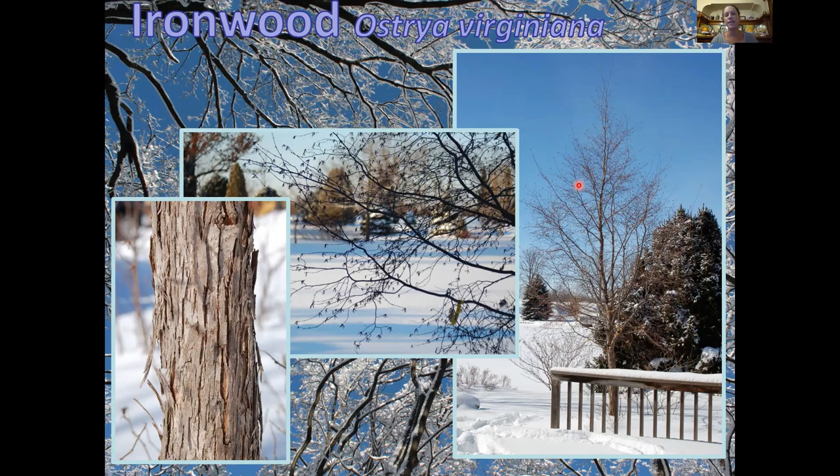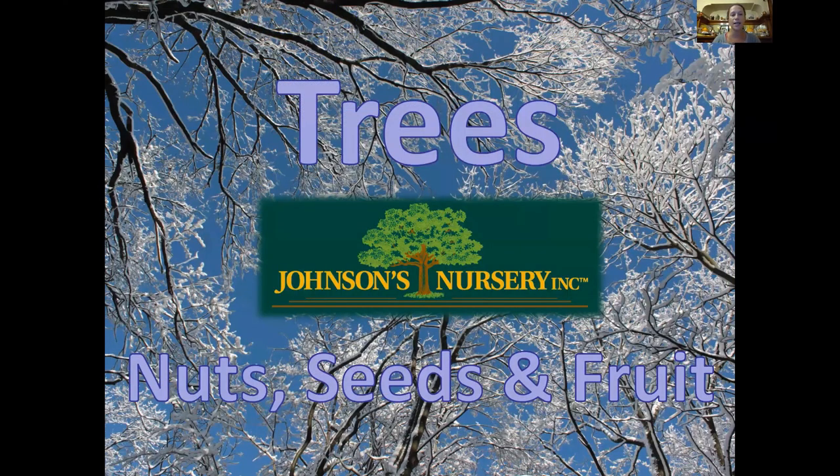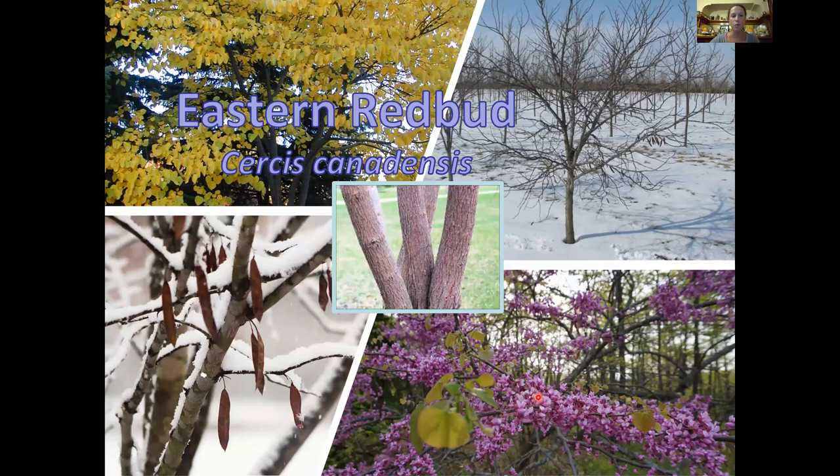We're going to move on to trees that have cool seeds, nuts, or fruit for winter interest. Much like the tricolor beech in my backyard, I consider an eastern redbud a four-season tree. You get spring flowers, cool bark, fall color, and even without leaves it has a really cool spreading structure. As they get older they do get seed pods — these can sometimes reseed in areas. Down in Illinois you probably have more problems with it reseeding than we do. This is one of my favorite trees — small scale, and they can take some light shade.